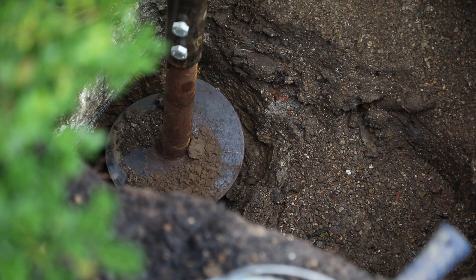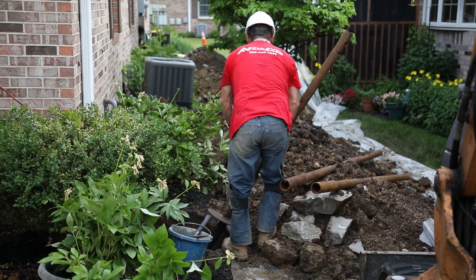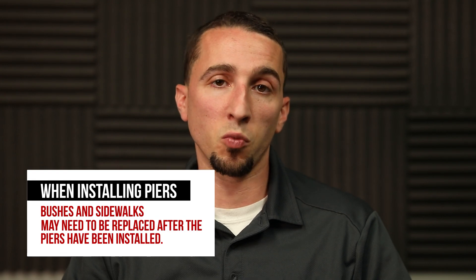To install a helical pier on the exterior of a home, there will be about a three-by-three hole excavated next to the foundation. So if there's a bush or a sidewalk in the way, you can plan for that portion to be removed. Sometimes the bushes can be put back and may survive, but unfortunately sometimes they just have to be replaced. If a sidewalk needs to be removed, we can pour the concrete back in its place.